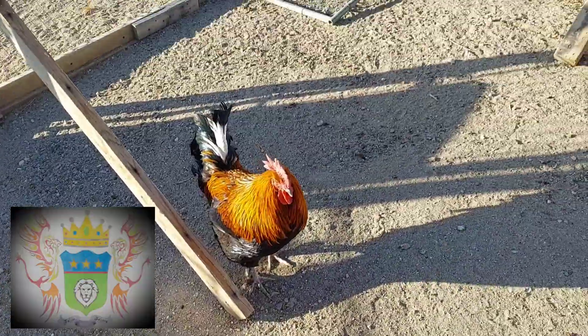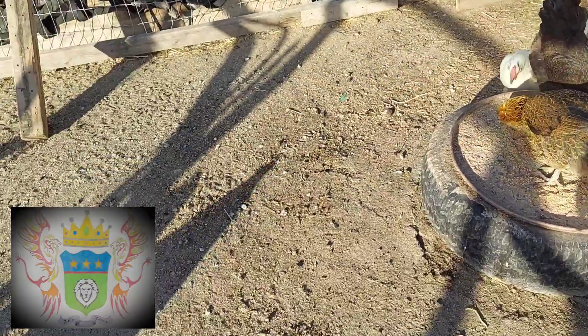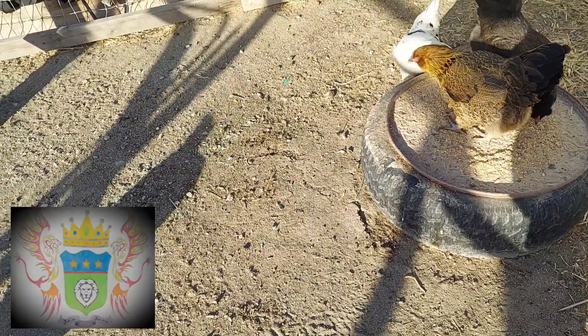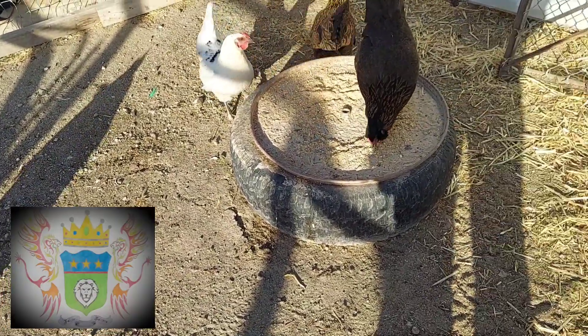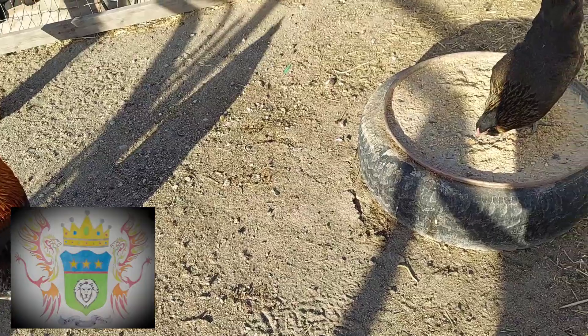We got a couple of their chickens. We have three Easter Eggers — we don't know what the white one is. They have some brown ones they're giving us, and I think there's a rooster. She thinks it's a rooster. I guess we'll see.